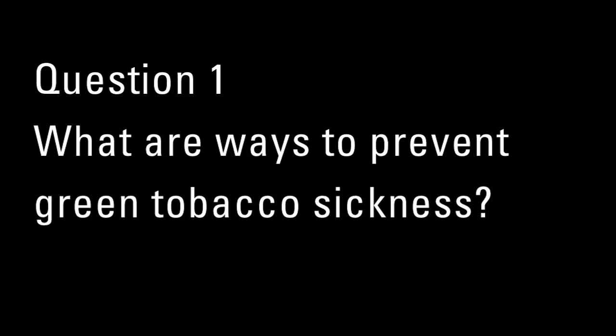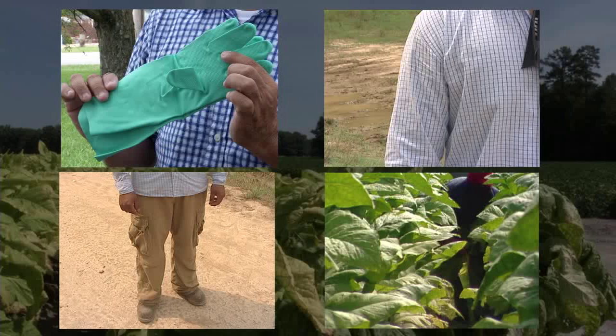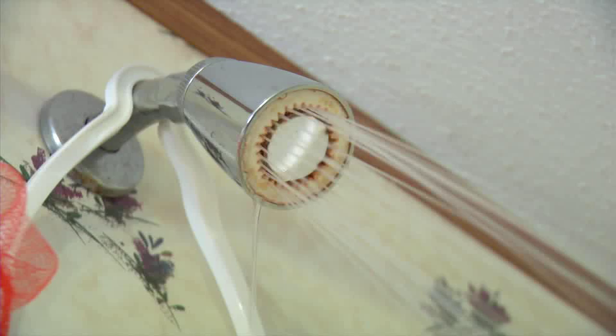Question number one answer: What are the ways to prevent green tobacco sickness? You can prevent green tobacco sickness by wearing protective clothing such as gloves, long-sleeved shirts, long pants, and water-resistant clothing. After working in the tobacco field, take a shower and wash your clothes.